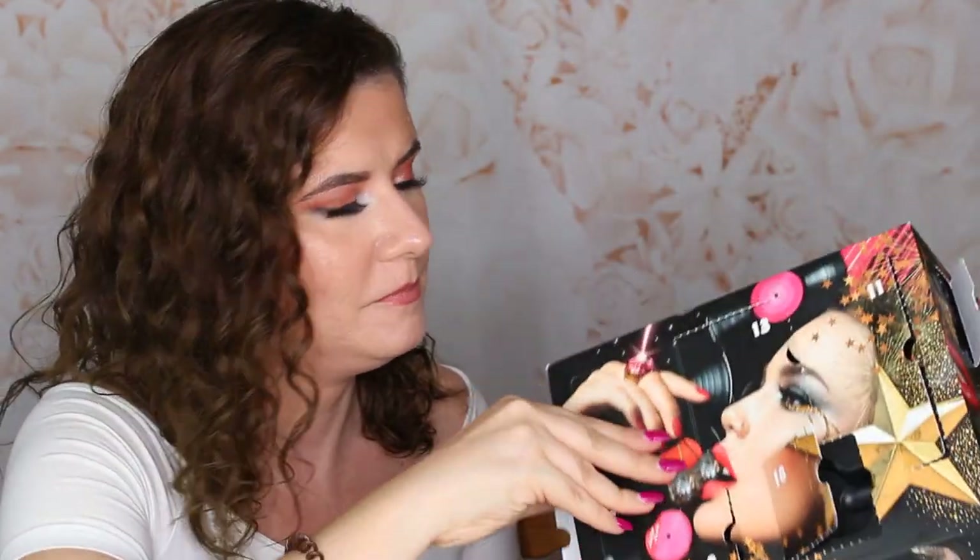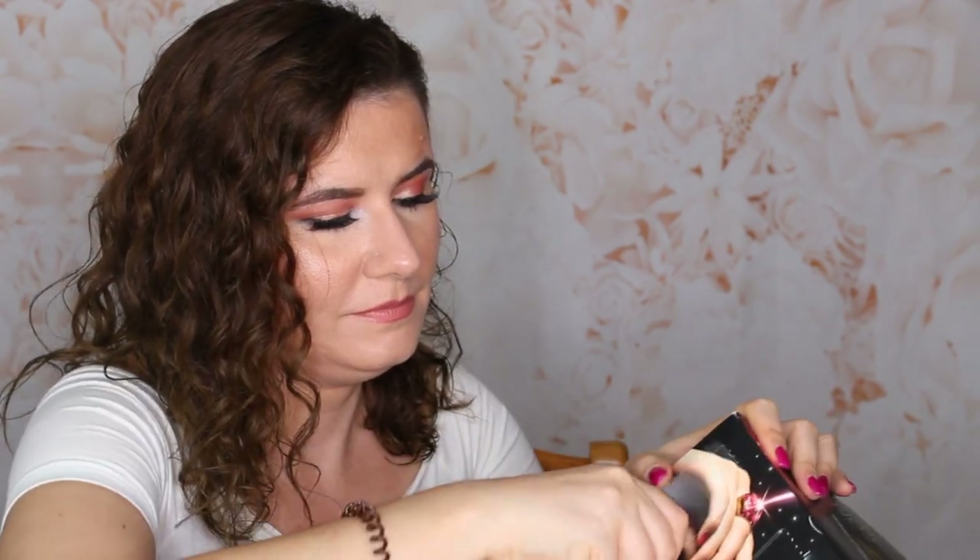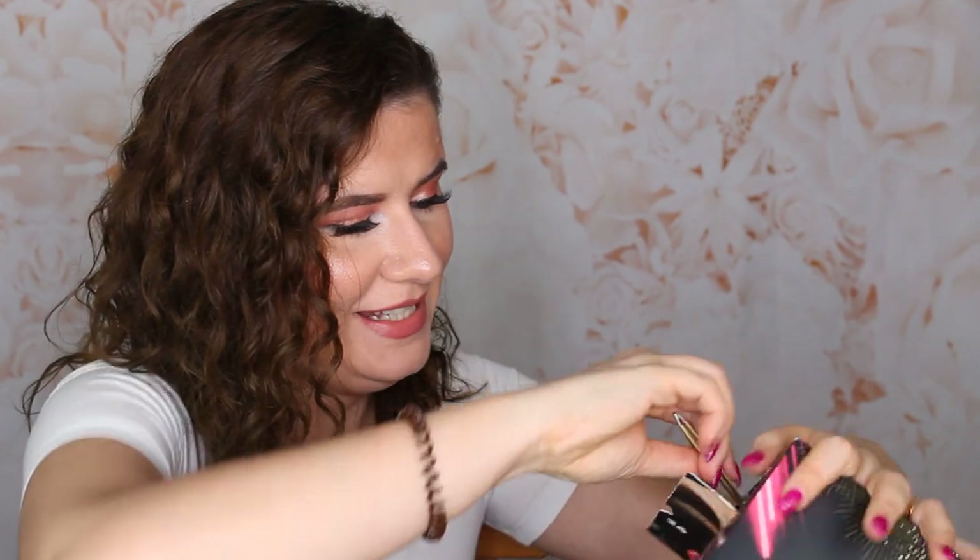Now we have the last one — number twenty-four. It's another liquid lipstick. I've only tried the NYX metallic lipsticks that I've been wearing during the fall and winter in my videos. This is NYX Lip Linger in shade French Maid Sorbet. I like this shade. I think it goes very well with the lipstick and lip pen that we got.